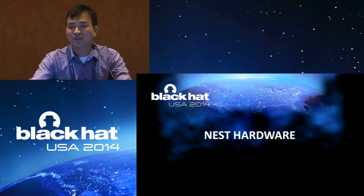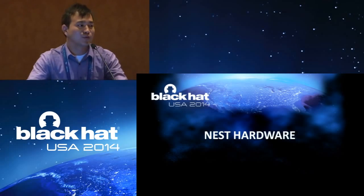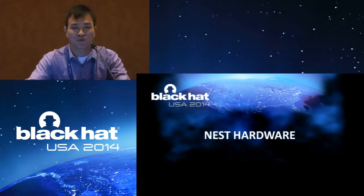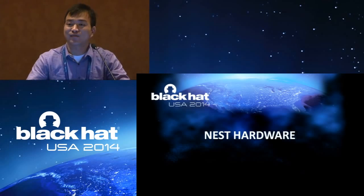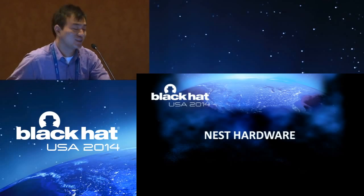Here comes the detailed introduction. When we go into detail, we will be introducing the Nest structure from hardware to firmware and how we identify the backdoor. At this moment I would like to introduce Daniel to tell you more.